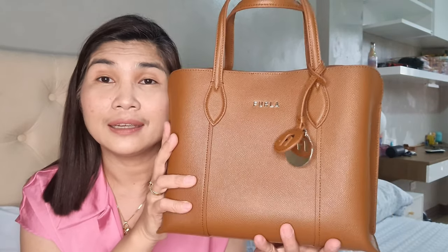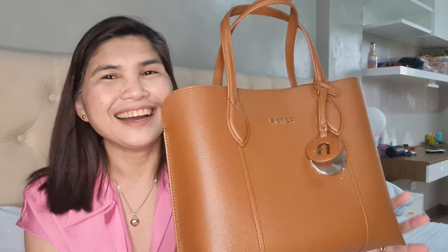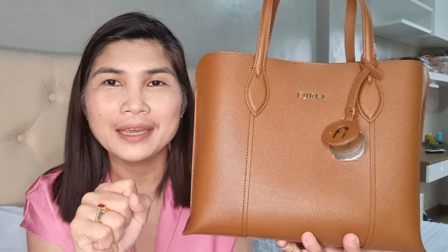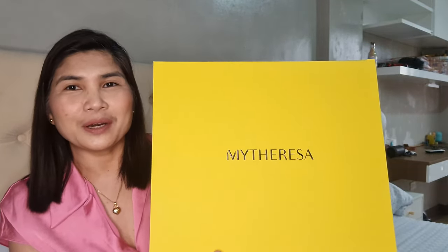So that's my unboxing of the Furla Vittoria in cognac — and that's it! I hope you liked this video. Thank you for watching. Don't forget to subscribe and click that notification bell so you would know when I have new videos. My next video is a peek at another bag, so see you in my next video — have a good day!